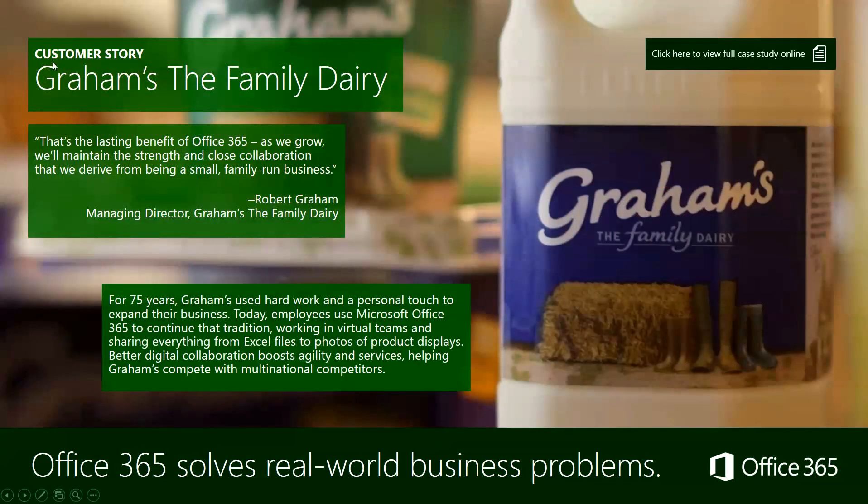Here's another use case — the Grams Family Dairy. The lasting benefit of Office 365 is that as we grow, we'll maintain the strength and close collaboration that we derive from being a small, family-run business. For 75 years, Grams used hard work and a personal touch to expand their business. Today, employees use Microsoft Office 365 to continue that tradition, working in virtual teams and sharing everything from Excel files to photos of product displays. Better digital collaboration boosts agility and services, helping Grams compete with multinational competitors — without the need for a traditional IT department.